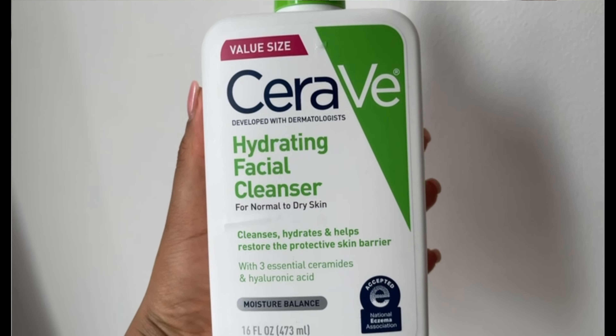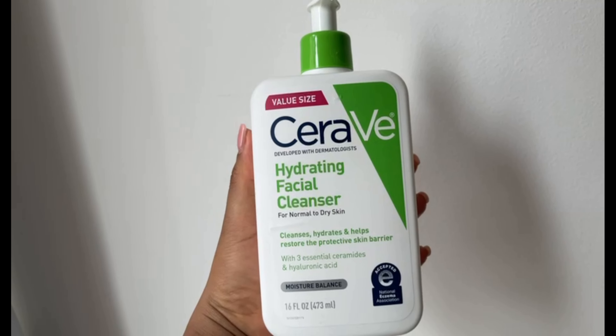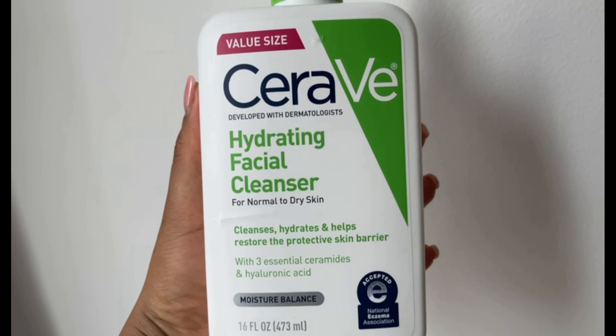I always start with my hydrating facial cleanser. I've been using this since the beginning of my journey and it's really worth it — very hydrating with beautiful ingredients. It has ceramide, it has hyaluronic acid, it's pretty good. I just wet my skin, put a small amount of water on my face and let it start working. I wash my face for about a minute, focusing on the places we always forget: chin, side of your nose, and jawline.